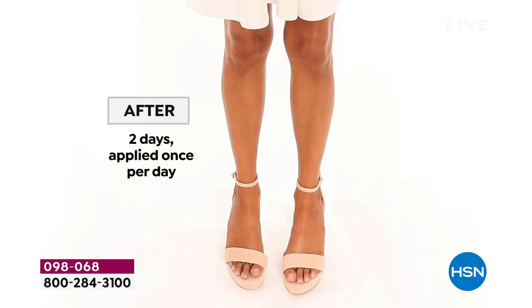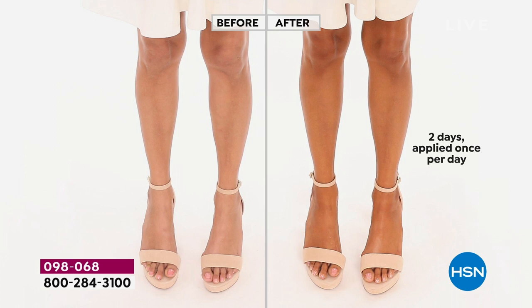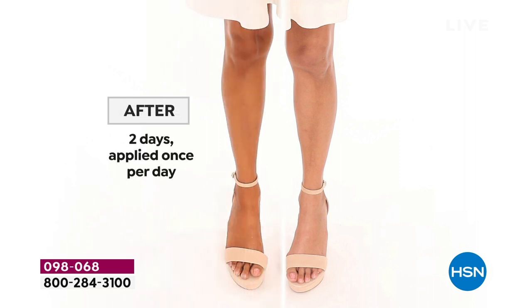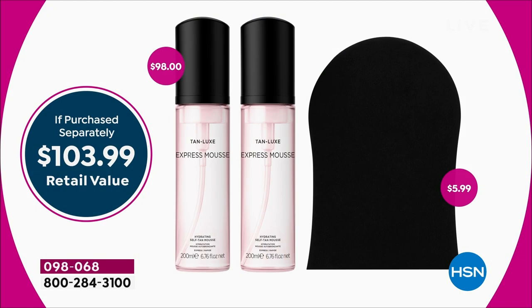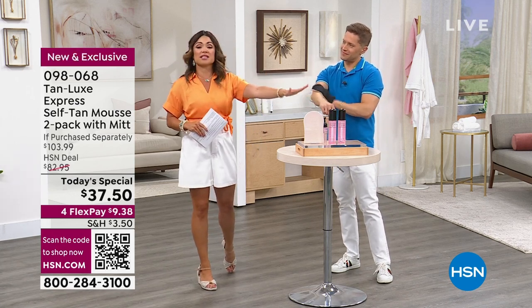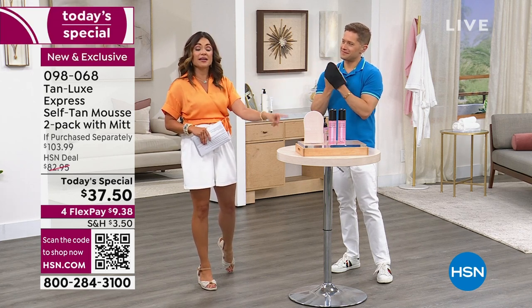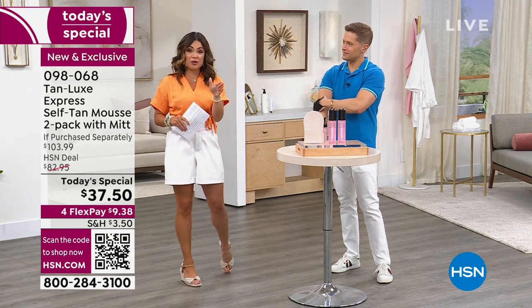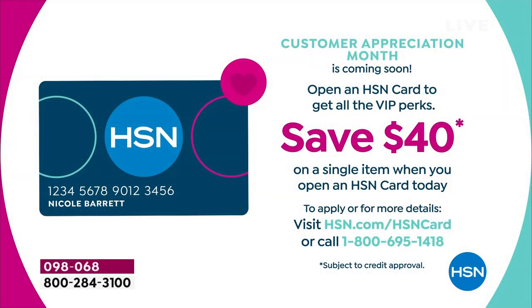This is brand new, just launched, and we are the only place that has it right now in the United States. You're looking at a total value of $103.99 — and you want 64% off? You have to be shopping with us today. Use flex pay: $9.38 gets it home. You've got 30 days to try it, you need 30 minutes to see if you'll love it — and you will. You'll be a 100% convert once you try this.